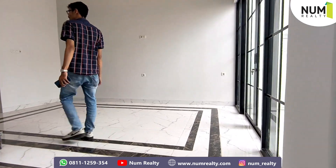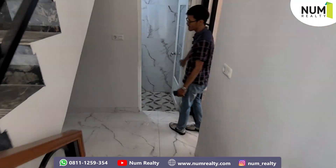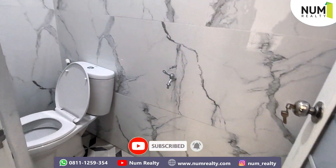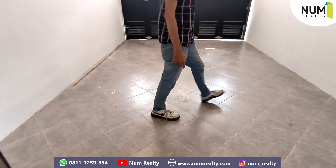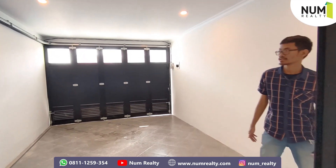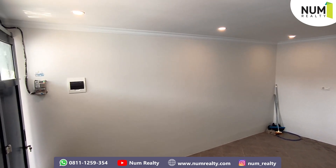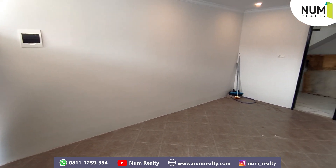Kita langsung ke bagian belakang. Di sini terdapat kamar mandi untuk kamu nih, disertai dengan toilet duduk. Ini untuk area garasinya — cukup luas juga ya untuk area garasi ini. Luas dan panjang banget nih, cocok untuk mobil-mobil seperti Alphard, Pajero, Fortuner. (Let's go to the back section. Here there is a bathroom with a sitting toilet. This is the garage area — quite spacious, long and wide, suitable for large cars like the Alphard, Pajero, and Fortuner.)